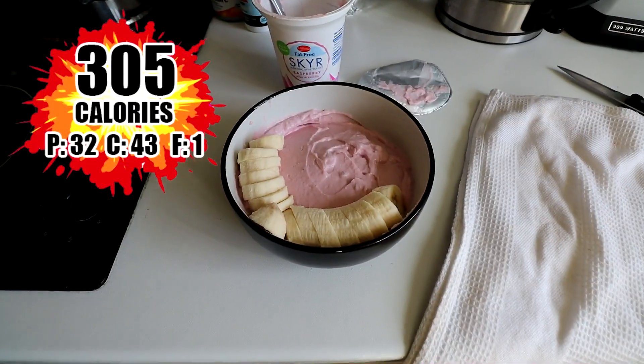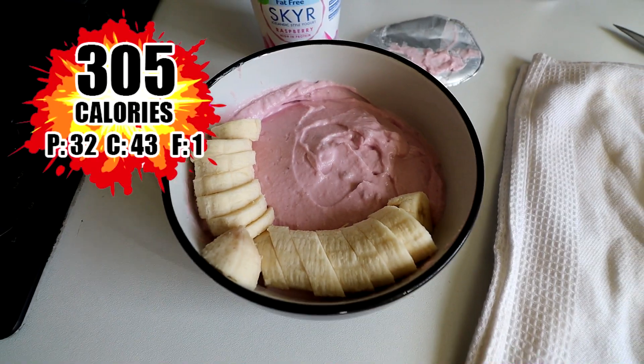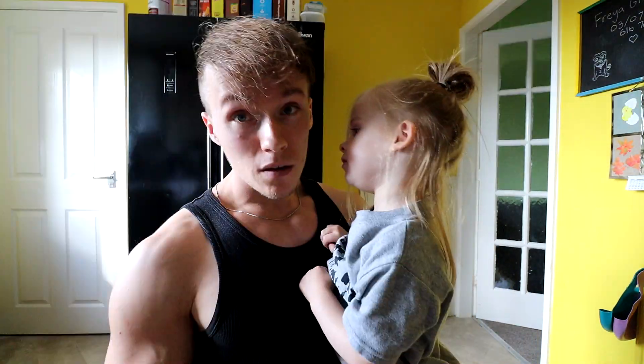Let's give it a go: 32 grams of protein, 45 grams of carbs, 300 calories, and basically no grams of fat. Super simple and quick meal — let's move on to the next one.